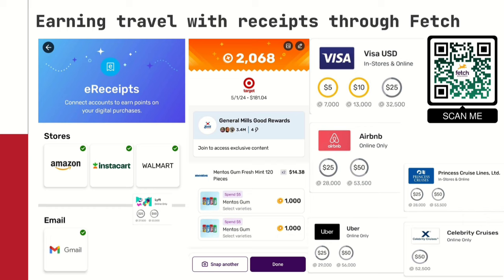What can you use Fetch points for? You can take 32,500 points and get a $25 Visa gift card, which you can use toward flights or excursions. You can get $50 Airbnb credit, Uber and Lyft credits — 53,000 points gets a $50 Lyft credit, 56,000 Fetch points gets $50 on Uber. You can even use them for celebrity cruises and Princess Cruises. And this is all just from taking pictures of your receipts — not even having a credit card. If you're not into points hacking yet, I hope this video gets you into it.